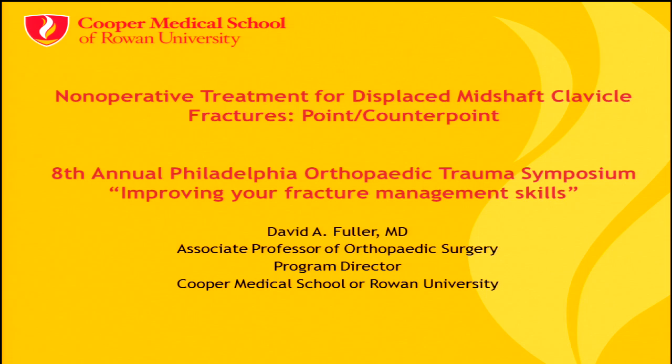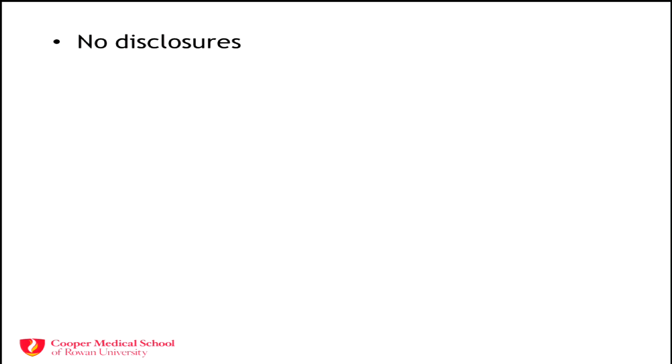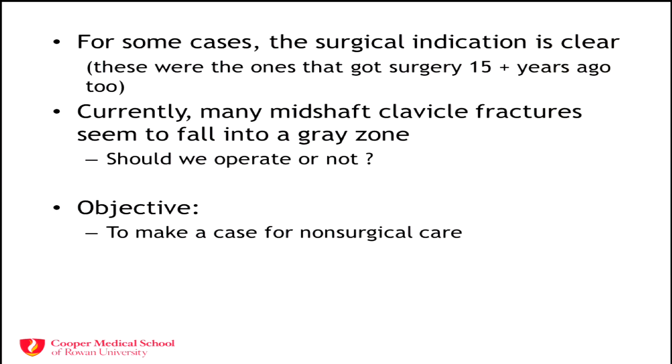Thanks for the chance to talk. It's hard to follow that up — it's pretty compelling. I'm speaking to an audience of surgeons or surgeons in training, and I'm presenting the anti-argument. Dr. Sarmiento stood in this same place three years ago and questioned what we're doing with all these surgeries — saying we're becoming plastic surgeons of the musculoskeletal system. Yes, maybe patients get back to work a little quicker and look a little better, but are we giving them surgeries they don't need? We didn't see the cost data on complications and second surgeries. About 25% of these people get second surgeries. Clear indications exist — open clavicle, horribly displaced, floating shoulder — but many cases including this one fall into a gray zone.